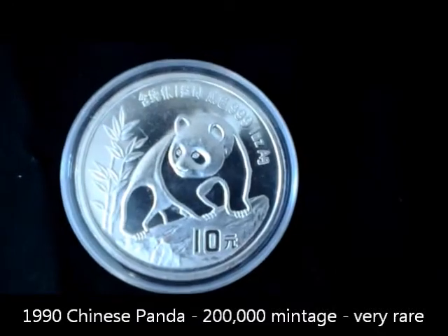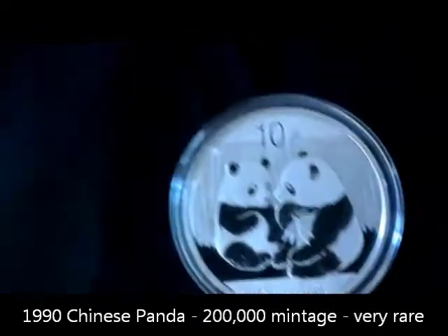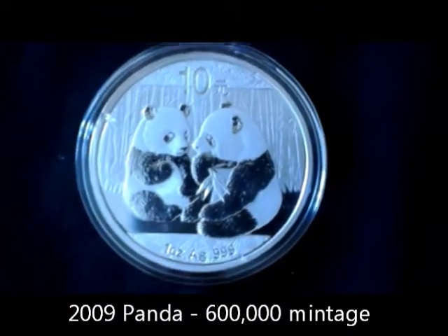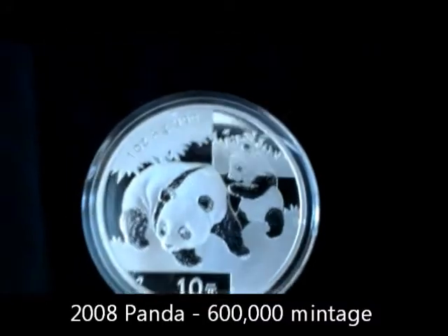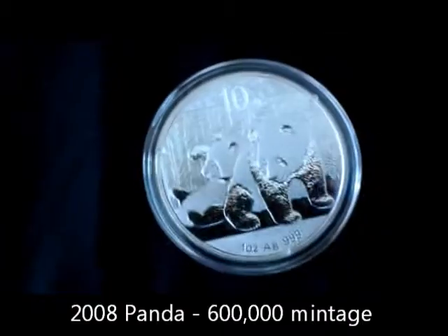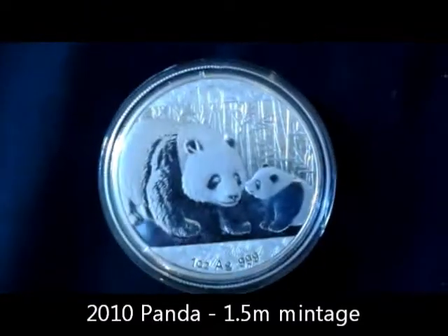On to my Chinese pandas — I love these. This is a 1990 Chinese panda that I got in the last couple of days, followed by a few 2009 pandas that I got on a deal. I've also got some 2008 pandas up here — one of my pride and joys; lovely coin, I really like the design. Then I've got a number of these 2010 pandas — these are just going to go up and up in value in my opinion.